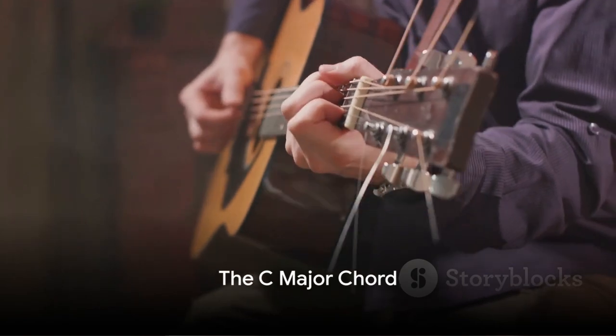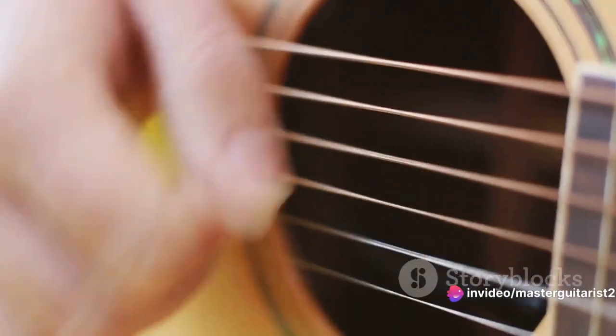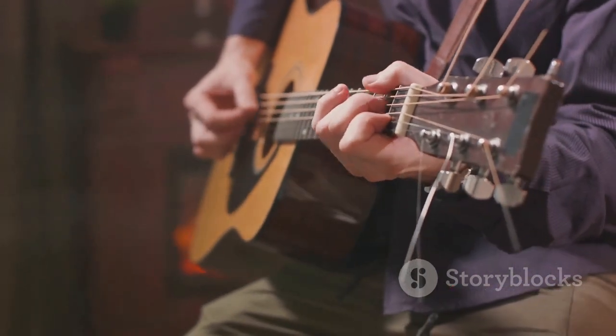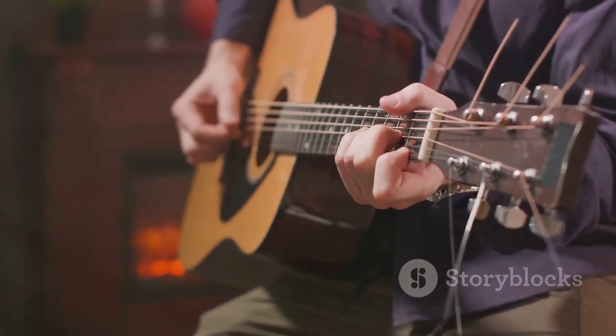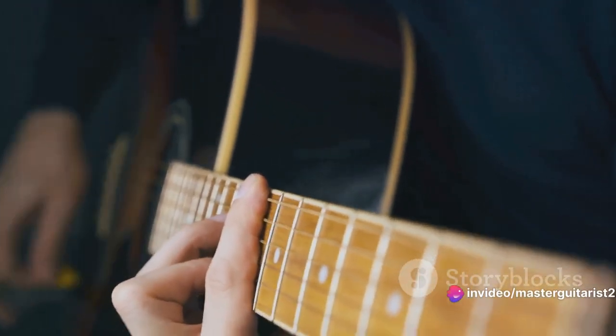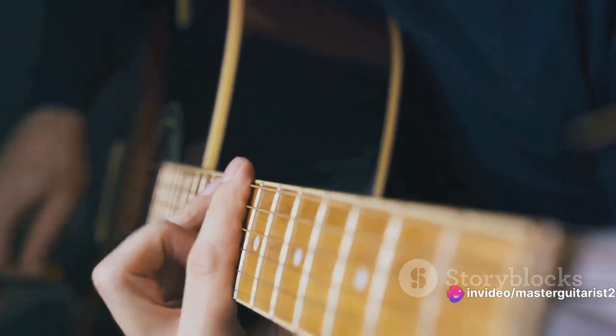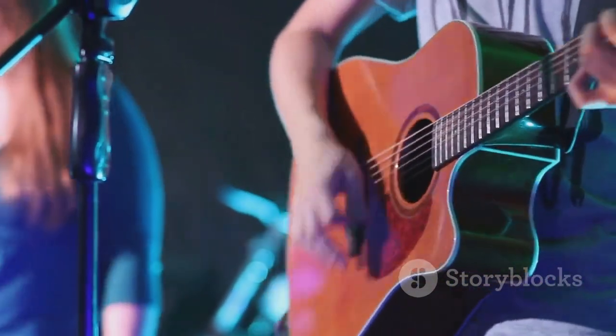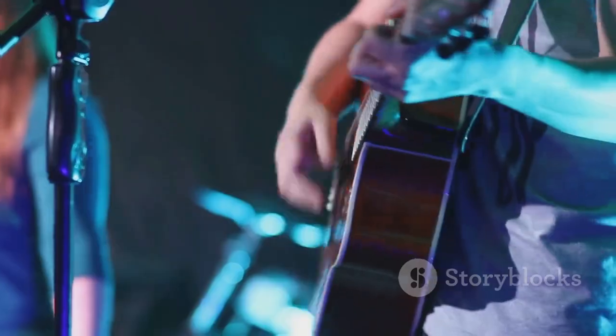Next, we tackle the C major chord, often described as the heart of the guitar. To play it, place your index finger on the first fret of the second string, your middle finger on the second fret of the fourth string, and your ring finger on the third fret of the fifth string. Strum from the fifth string down for a beautifully resonant C major chord. It has a happy, uplifting quality, making it popular across many genres — heard in Bad Moon Rising by Creedence Clearwater Revival and Sweet Home Alabama by Lynyrd Skynyrd. Don't be discouraged if it feels tricky at first; practice makes perfect.